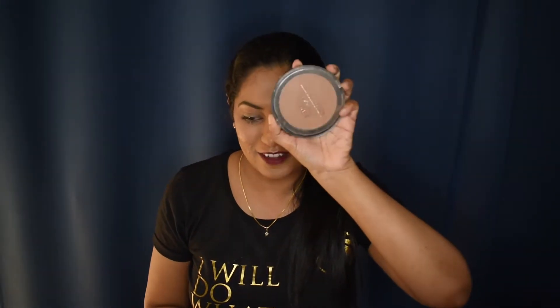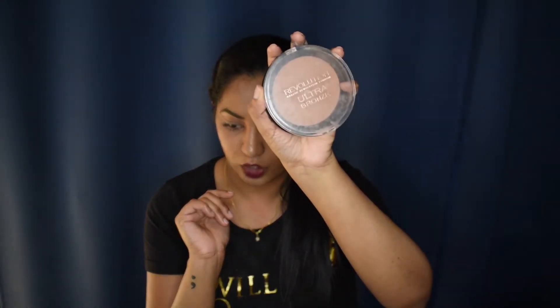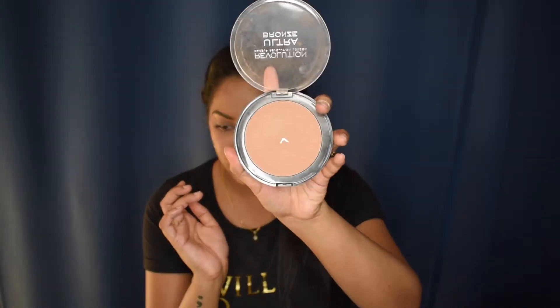Next up is the bronzer — and if you've been watching from the beginning, you know what I'm going to say. This is the Makeup Revolution Ultra Bronze bronzer. That's three Makeup Revolution products! I've already hit pan on this bronzer, which tells you how much I've been using it. I absolutely love this.